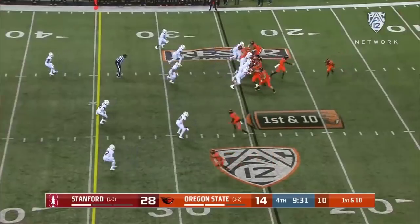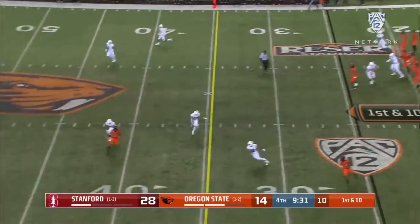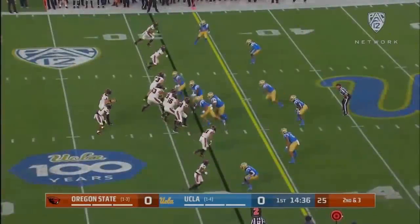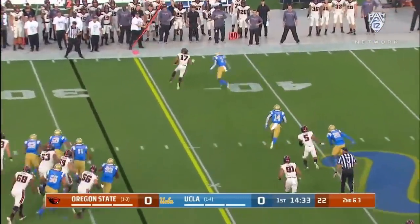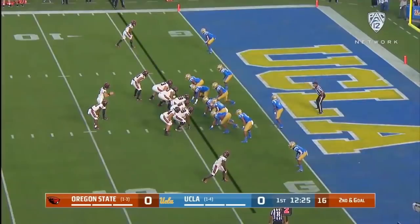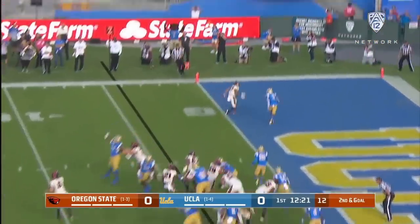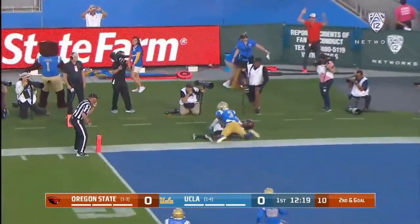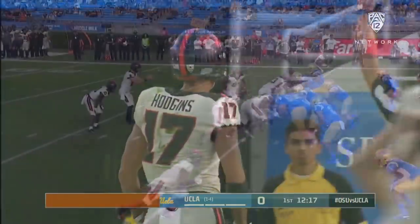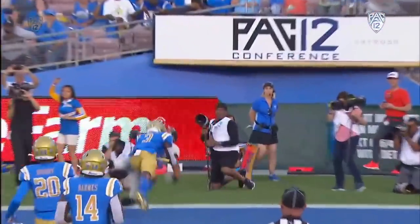From the 25, play action for Jake Luton, throws it to the outside for Isaiah Hodgins — and the double move. Oregon State third in the Pac-12 in total offense. First catch for Isaiah Hodgins to the outside. Hodgins makes a leaping catch — touchdown Oregon State. For the fourth time in five games, Oregon State scores a touchdown.